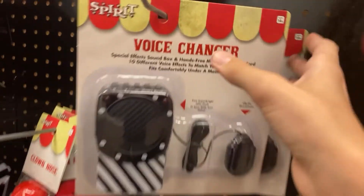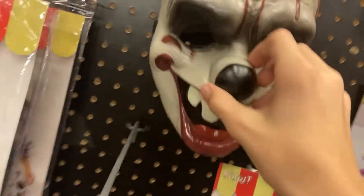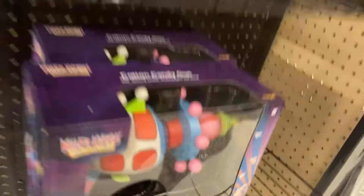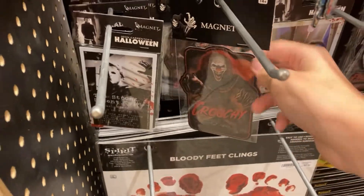Trick. I never really bothered to look at this section, but they got a little voice changer. Wait, how much does that cost? $10? That costs $10. It's Vintage Clown. We've seen that work at other stores. Oh, here's Birth Defect Man. Hey, how you doing, Birth Defect Man? I don't think I've seen this — a Crouchy Magnet.